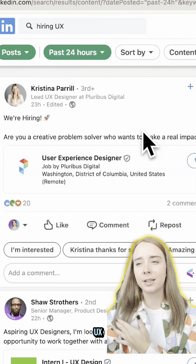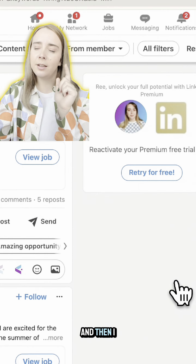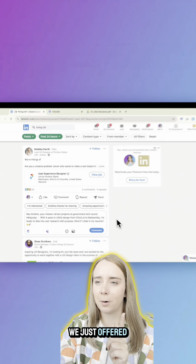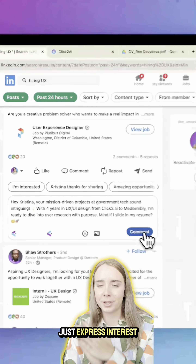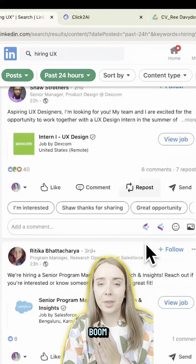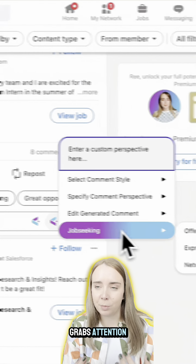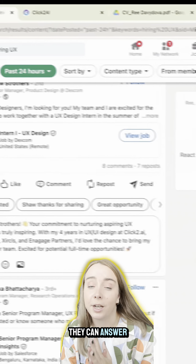My favorite part: you can apply for jobs right here. I've been looking for who's hiring in UX, then I choose one, click the seeking feature, and click 'offer resume.' Here we go — we just offered our resume. Here's another example: just express interest in job openings, boom, you comment on someone's post and it really grabs attention.